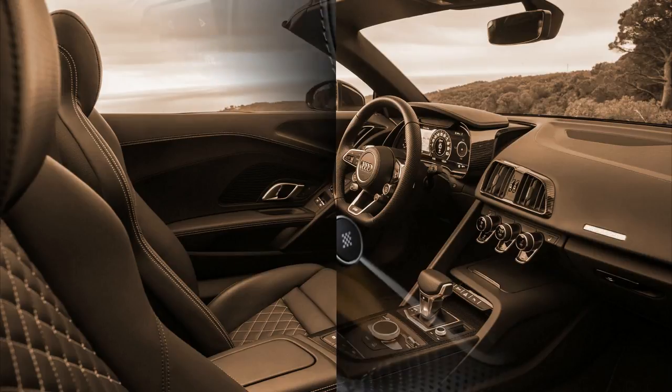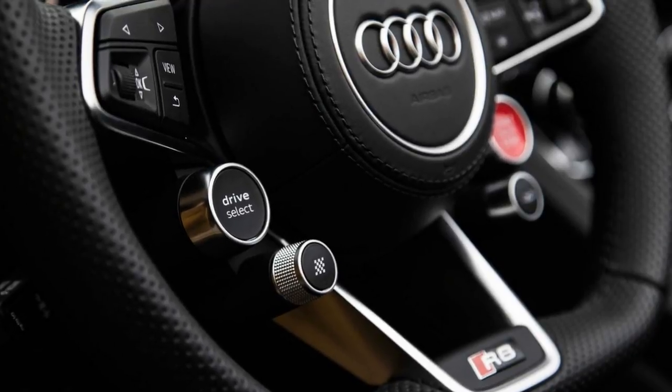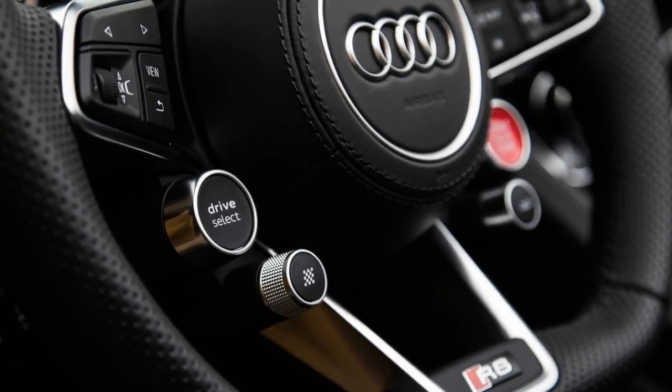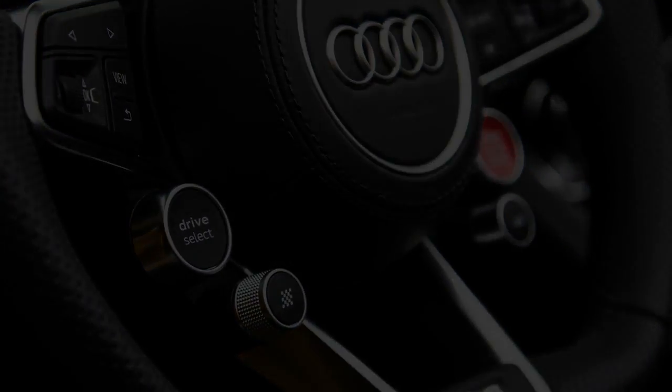Styling, though, is a matter of taste. What's beyond dispute is that, even without a generations-long pedigree, the R8 Spyder is one of the world's elite super sports cars.